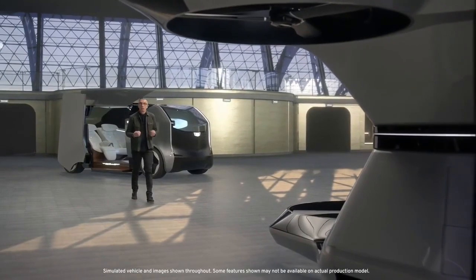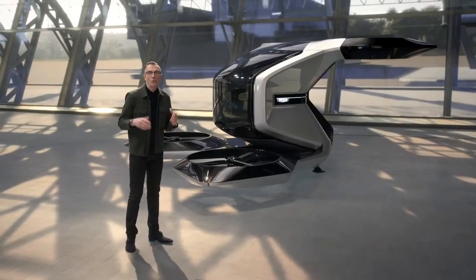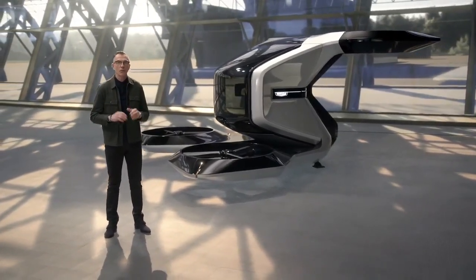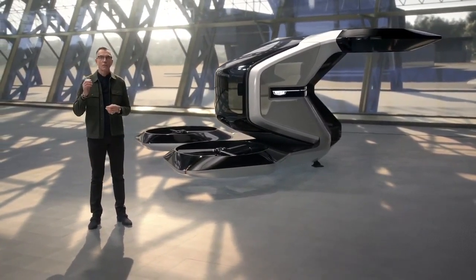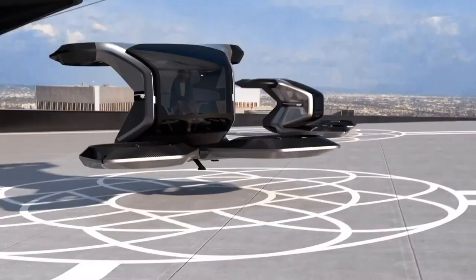The vertical takeoff and landing drone, or Vertol, is GM's first foray into aerial mobility. We are preparing for a world where advances in electric and autonomous technology make personal air travel possible. It is a concept designed for the moment when time is of the essence and convenience is everything.